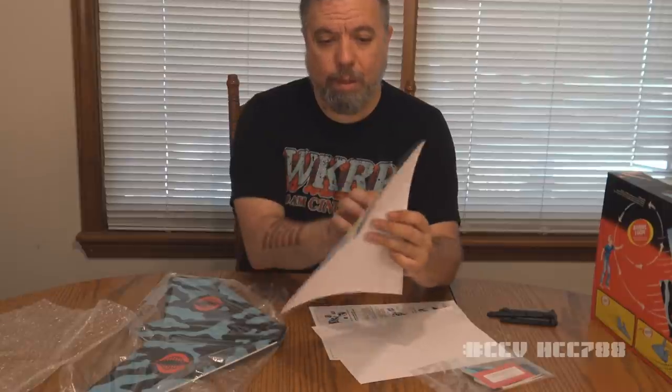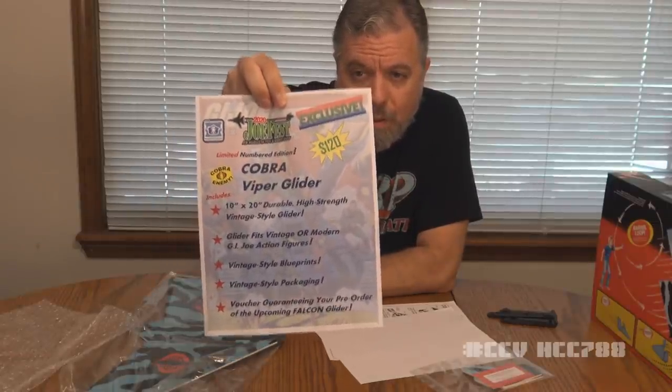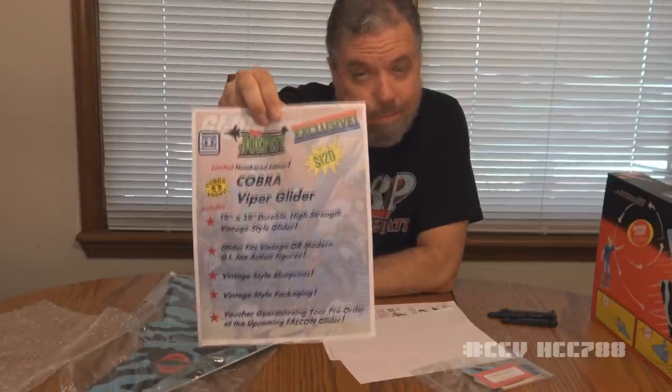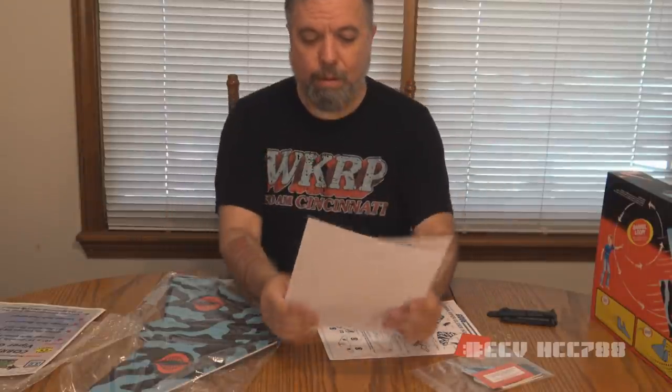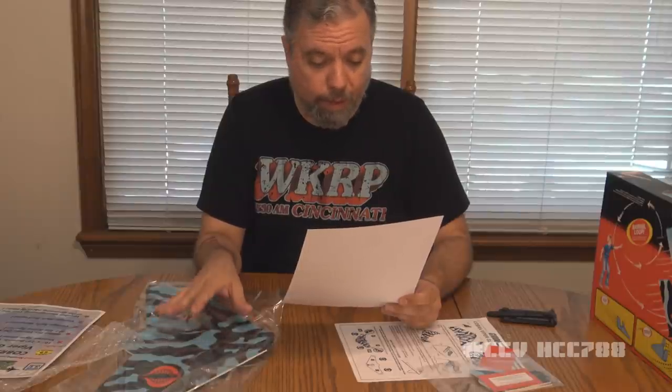This is a flyer for JoeFest, and it says limited numbered edition Cobra Viper Glider. That has the information about it and about JoeFest. Looks like it's $120 for a limited exclusive — that is not bad. We have an instruction sheet and a letter. This letter has some information about the glider, but it also has some personal notes. About the glider: it will be available at JoeFest, priced at $120, and there will be 100 of them available. You will get them at the Screamin' Eamon Customs table. Limited and numbered 100. If you'd like to contact Eric for a custom commission, I will put the address for his custom site on the screen right now.